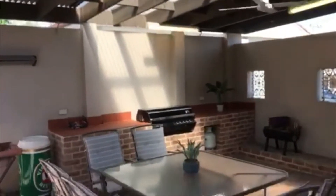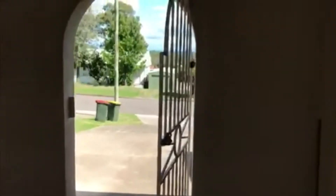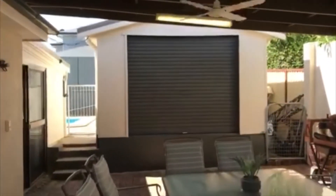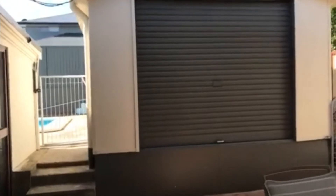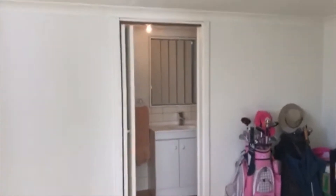Then we've got our outdoor entertainment area, which is beautiful — lights, fans, and a built-in barbecue. That area takes you out to the front, so if you're out front you can come in through this beautiful covered entertainment area. There's a garage there — it's a studio garage, so the roller door could potentially be converted into a double slider with steps into a games room, or a little flat for the kids or relatives. Up in here you've got two rooms and a little bathroom, toilet, and shower.